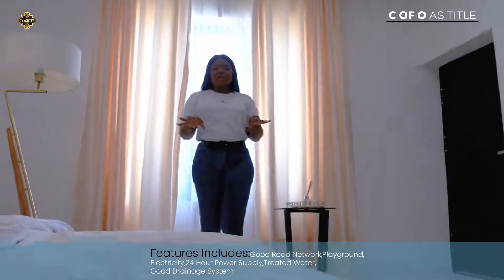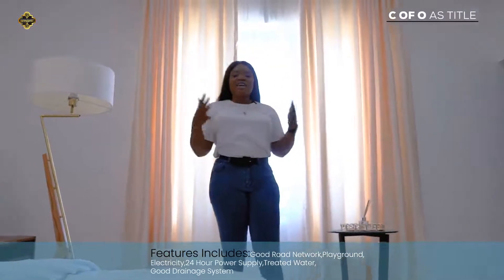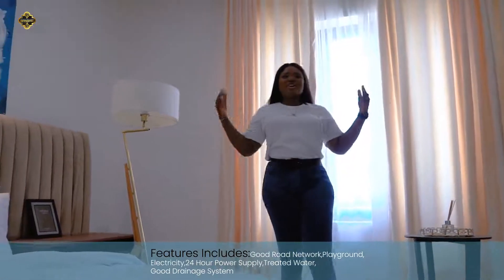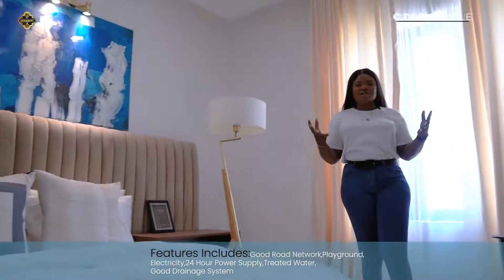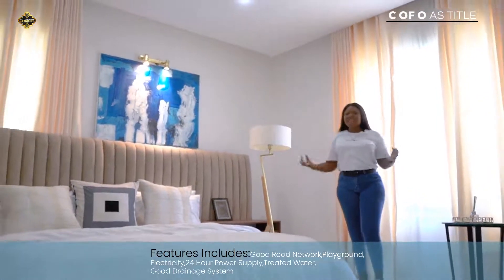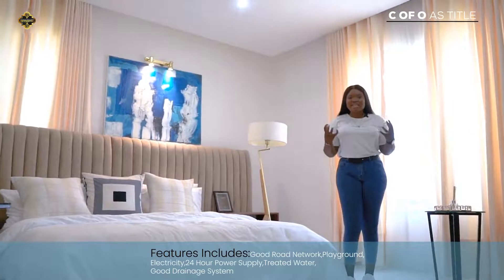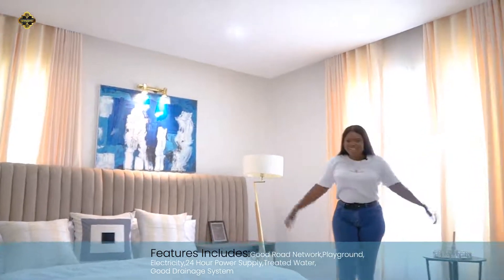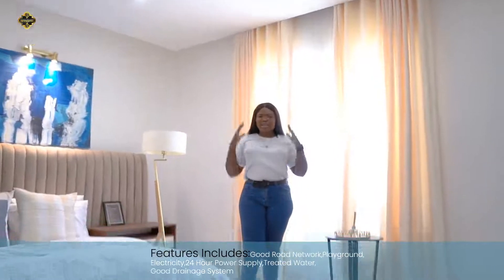Hardly would you get a home at this time that doesn't come with an air conditioner. I like the fact that here we put nature into consideration — from the artwork to the greenery effect. You get natural air breeze, and from the hustle and bustle of Lagos living, you need some cool air to calm you down.